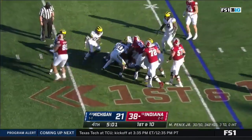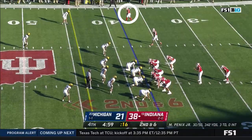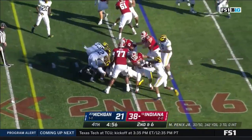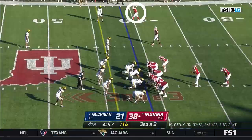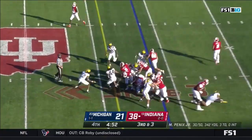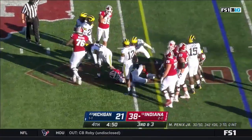Indiana back on offense, a run for Stevie Scott. Scott's got it again and it's third down — three carries with 4:53 left to go. Three straight carries for Stevie Scott and a first down for Indiana.